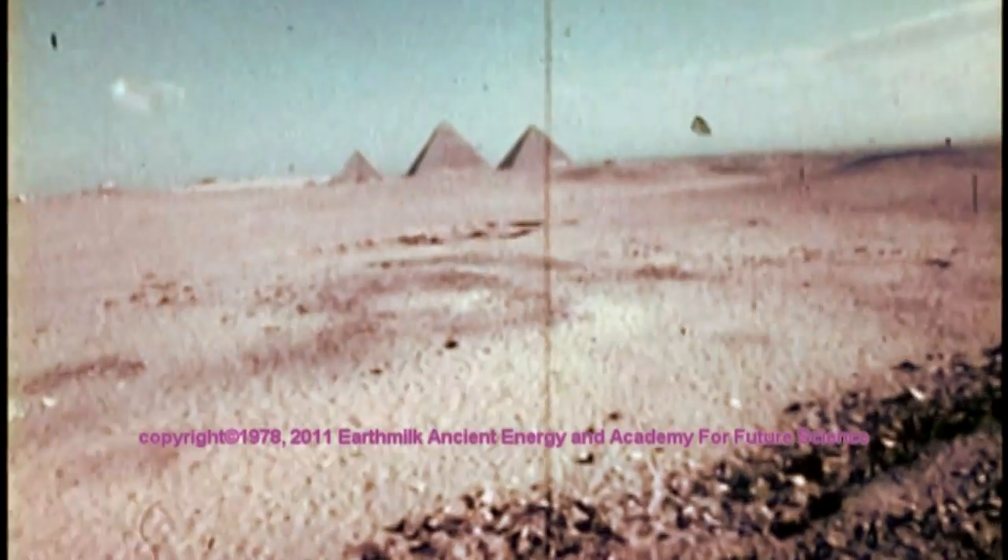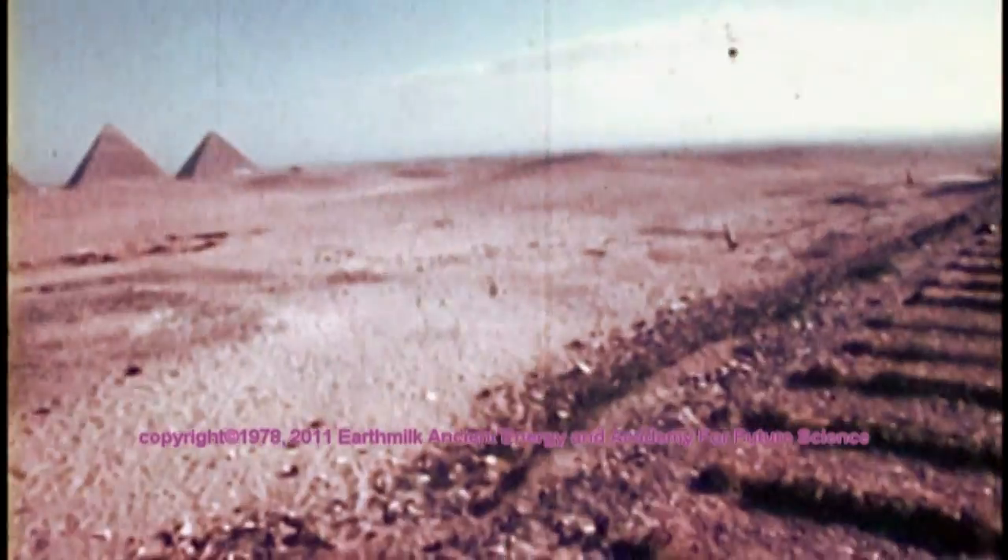In this rare film footage, we see the ramps that were used to haul up the two- and three-ton blocks. Finally, cranes and even a helicopter were used.